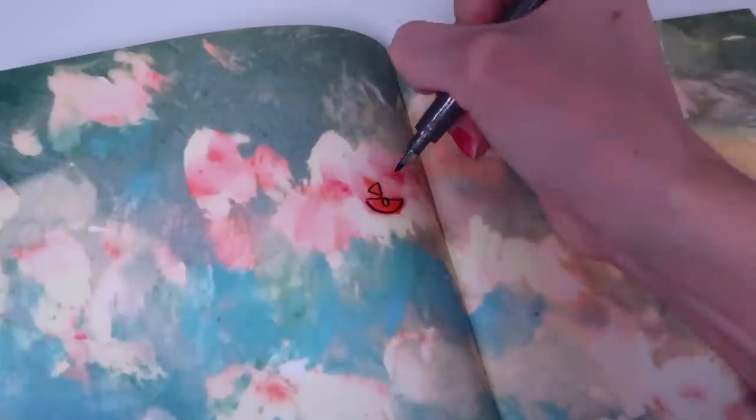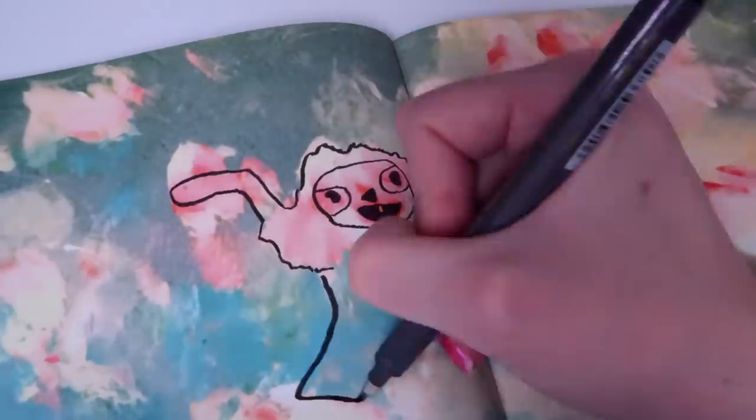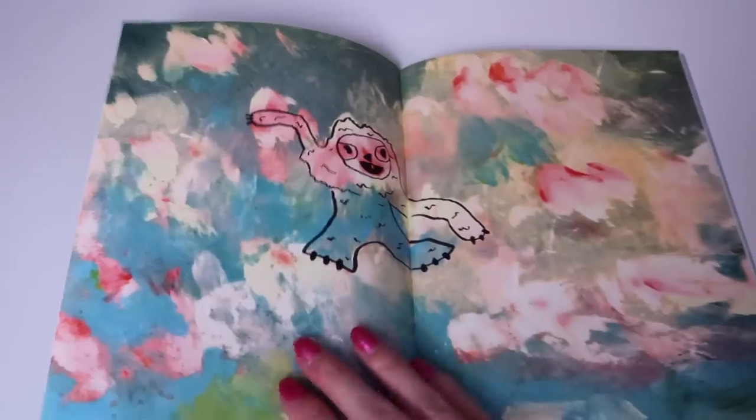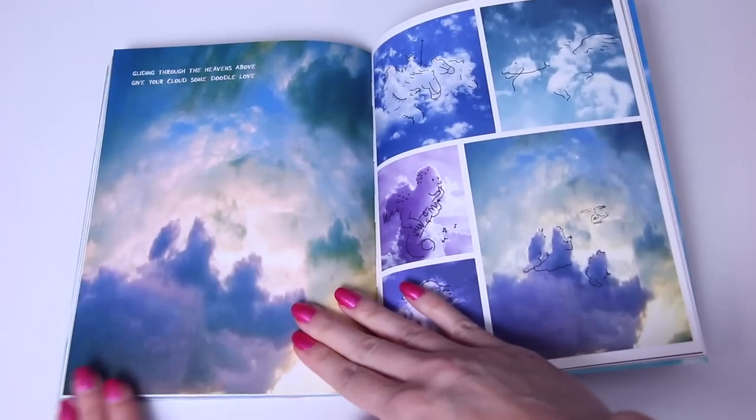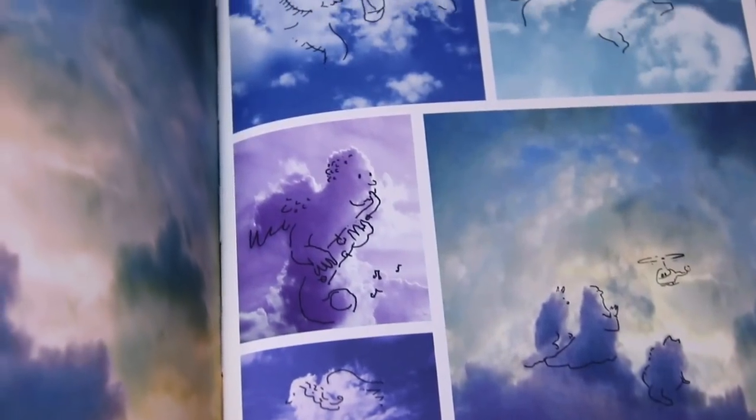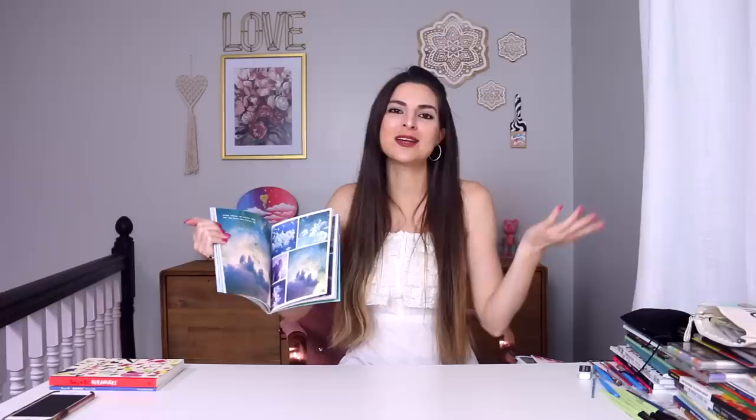We're not even halfway — there are so many pages left. I will say, some of the pages aren't printed in the most crisp and sharp quality. It's not anything majorly bad — I wouldn't take a star off for it — but if we're being brutally honest, some pages could have better print quality. I don't think it takes away from the experience though. 'Gliding through the heavens above, give your clouds some doodle love.' He's playing a saxophone — fun fact, the saxophone is my favorite instrument.